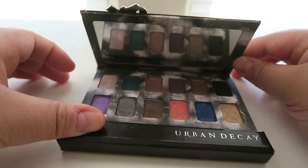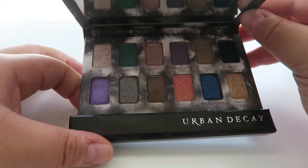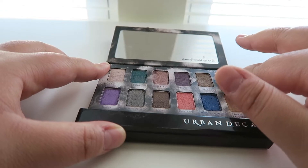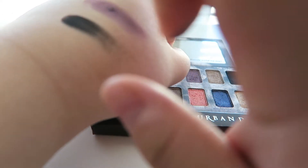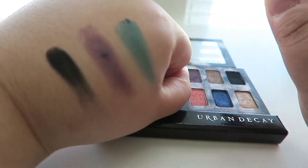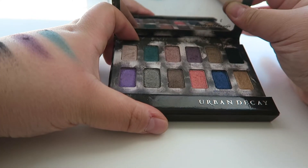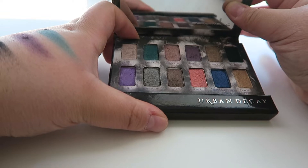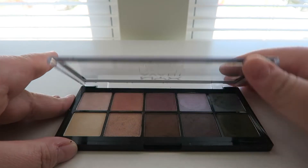Next one I have is the Urban Decay Beauty with an Edge palette. I got this on sale and I absolutely love it. It's pretty much an all shimmer palette except for the matte black in here, which is an awesome matte black. The shimmer shades are great especially when you just need a pop of color. You can really build these up and I love having this in my everyday makeup drawer.